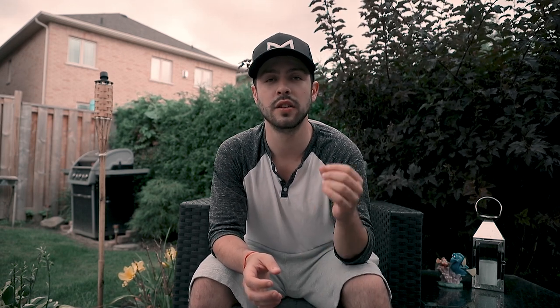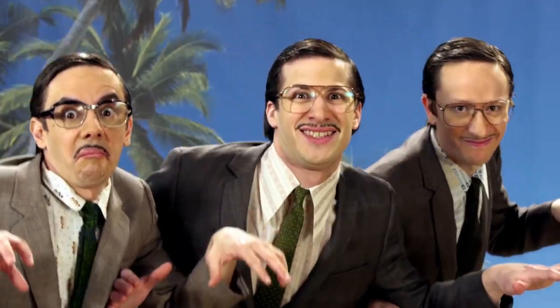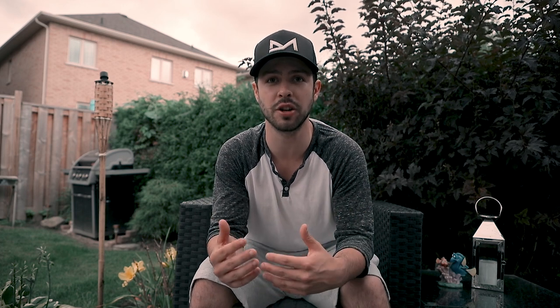Last but definitely not least is what Hannah said: don't be a creep. Under no circumstance is it okay to unwantedly touch a model or do anything of the sort without their consent. Communicate with them. The biggest thing is being comfortable with your model and having your model be comfortable with you. So just don't be a creep — just be better than that.